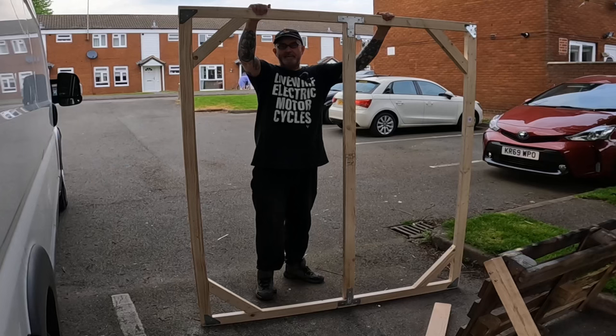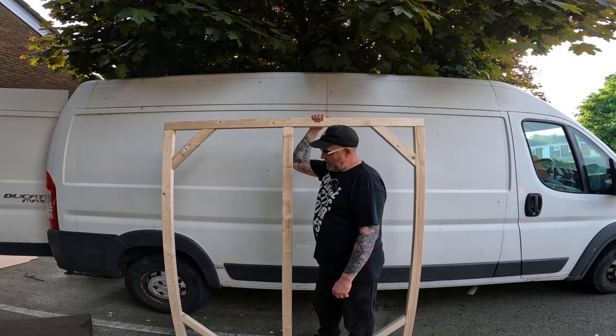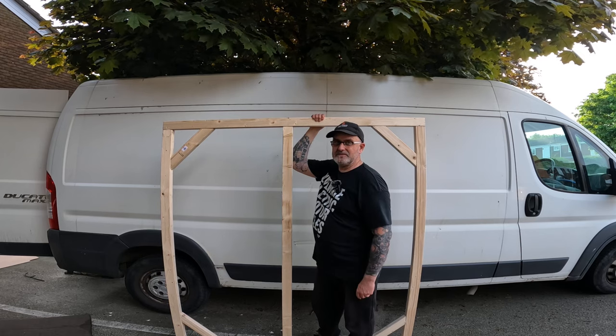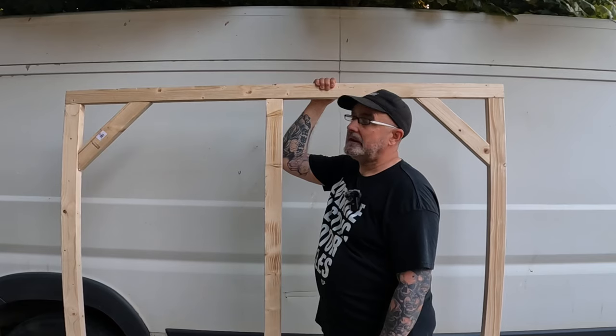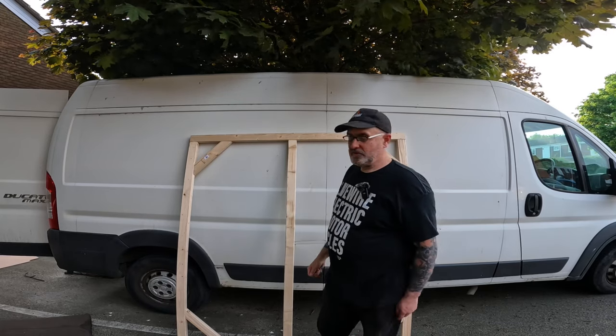If that doesn't hold my fat ass I don't think anything will. I've obviously got to get some slats on there for the strength of the bed frame. Just needs sanding and painting now. Ticking the jobs off slowly but surely. It's starting to come together, I've got to say. I've been at it all day, but like I say, ticking the jobs off.